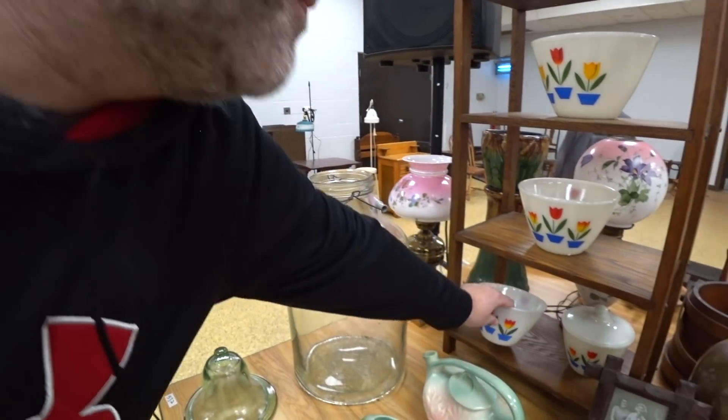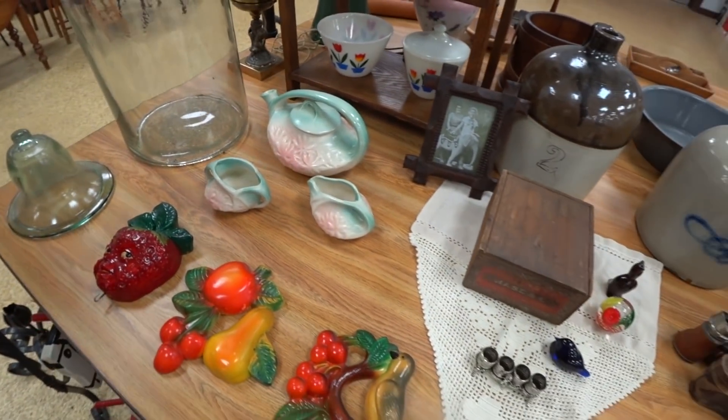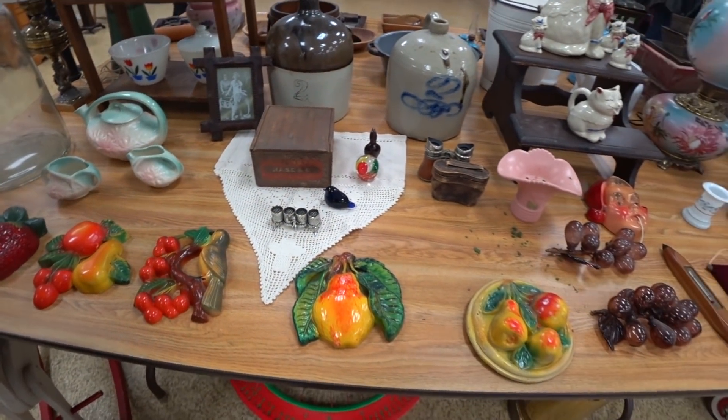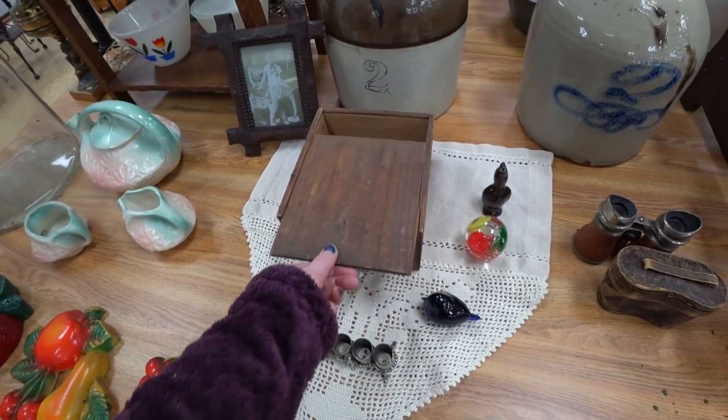I'm interested in them, but I know I won't get them. I'll take a picture. Can you take a picture of this? I want a picture of that. You know where his face is all chipped up? It's weird. Cool.